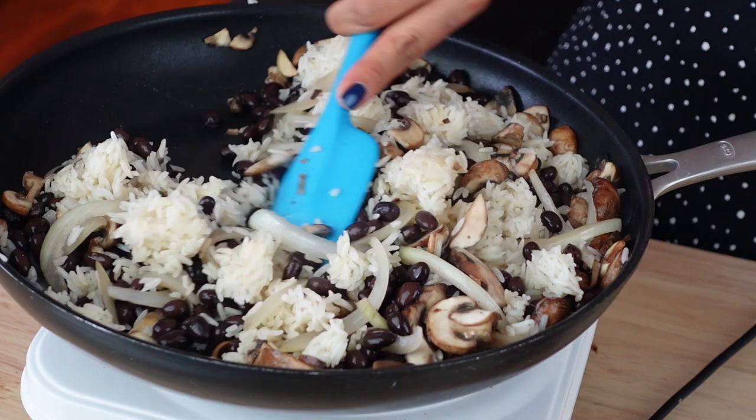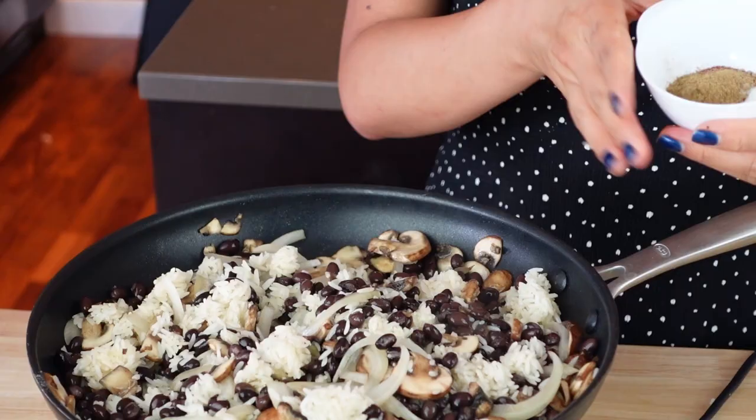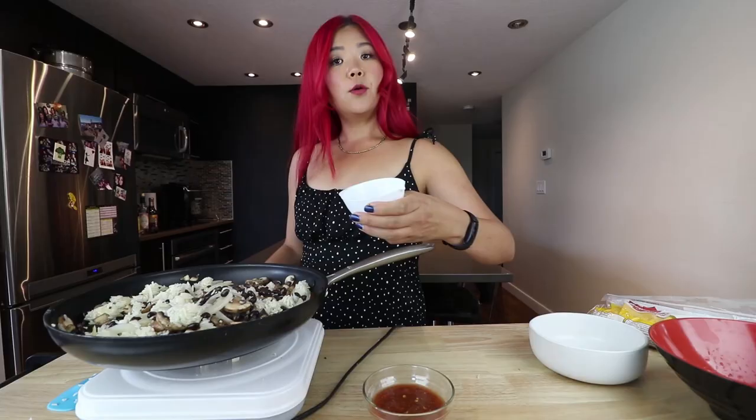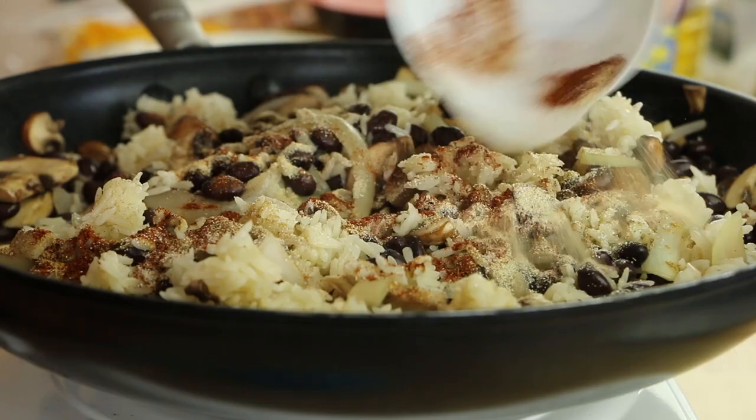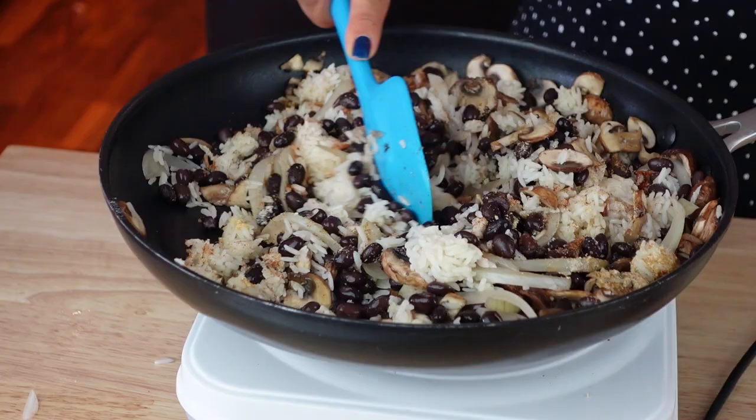We've got beans, rice, mushrooms, and onion, and we have a mixture of spices: cumin, onion powder, garlic powder, chili powder, and some salt. We're going to throw this in — you've got to add that flavor. With spices, you can buy a bunch and do so much with them — they last for a very long time. I didn't count these toward my total price since I already have them.